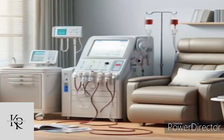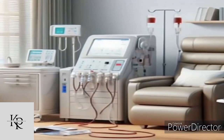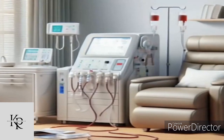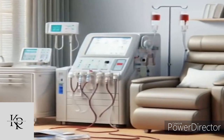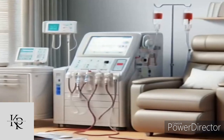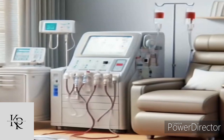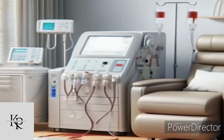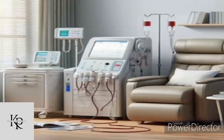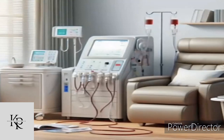His invention, known as the rotating drum kidney, was a lifesaver during World War II and laid the foundation for modern dialysis technology. Following Kolff's pioneering work, the 1960s saw the establishment of the first outpatient dialysis clinic by Dr. Belding Scribner, which made long-term dialysis treatment a reality. This era also witnessed the development of more compact and portable machines, enabling home dialysis.